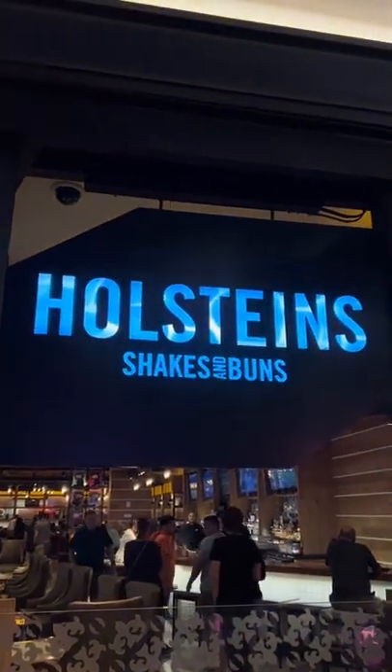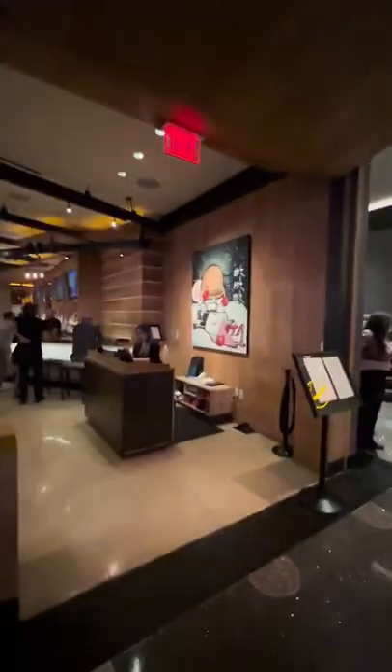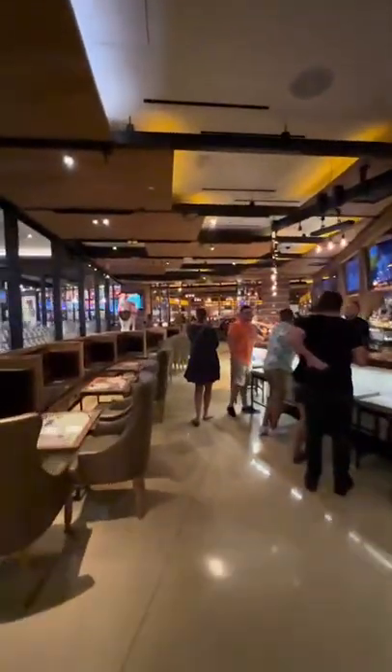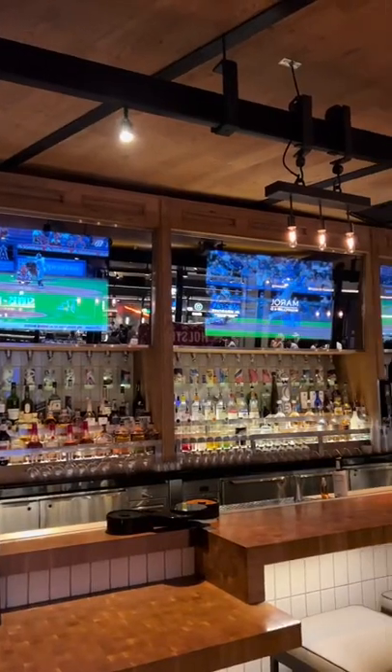We are checking out Holsteins in the Cosmopolitan. This is on the second floor right across from the Chandelier Lounge. Entering the first walk into the main area, we were kind of walking through the bar. We went during lunchtime so it was pretty chill, but if you want to sit by the bar and grab yourself a drink or a quick bite, this is a perfect spot for you.